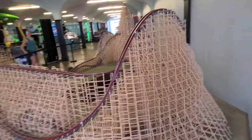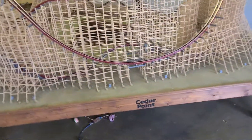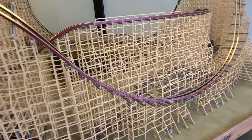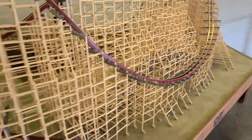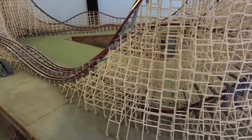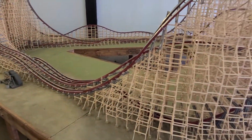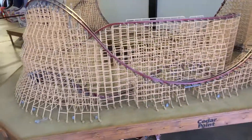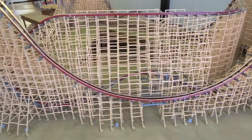You can see the track inside the structure there as well, look at that, so cool. There's a 90-degree bank turn there inside the structure. Definitely the best part about the ride is the second half — all the crazy maneuvers that you can't even see. There's an inversion inside there too.